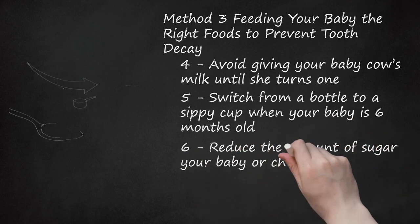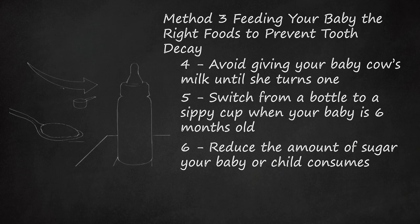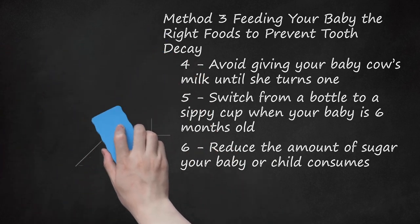Reduce the amount of sugar your baby or child consumes. Sugar can cause teeth to decay in adults and children. If your child has sweets every day, it will significantly increase the risk of tooth decay. Reduce sweets, including sugary drinks, to help prevent dental problems. Tooth decay can also be caused by highly acidic drinks like juice. Give your baby mainly milk and water instead of pop or juice. Check the amount of sugar in baby food and select options with the least sugar. Dilute juice with water by adding 10 times the amount of water to a bit of juice. Reward your baby with objects like stickers rather than cookies or sweet treats. If your baby requires medication, ask your doctor for a sugar-free version.